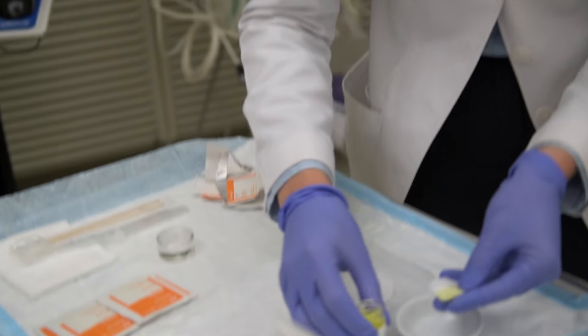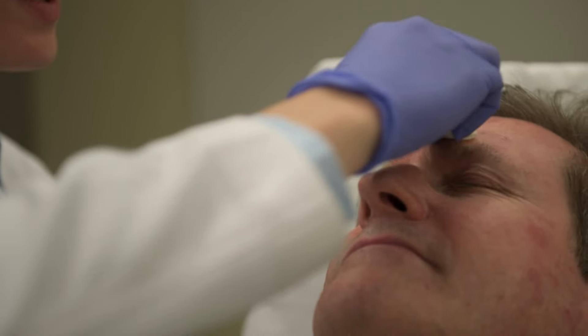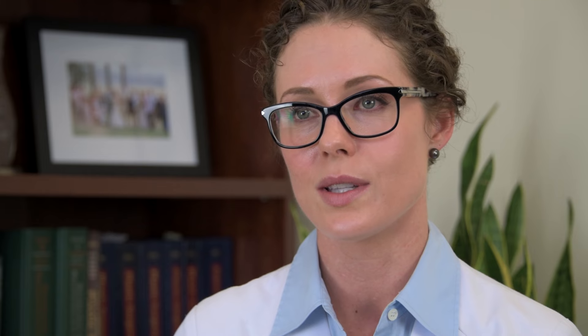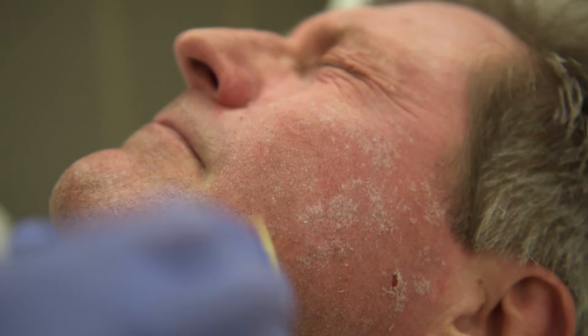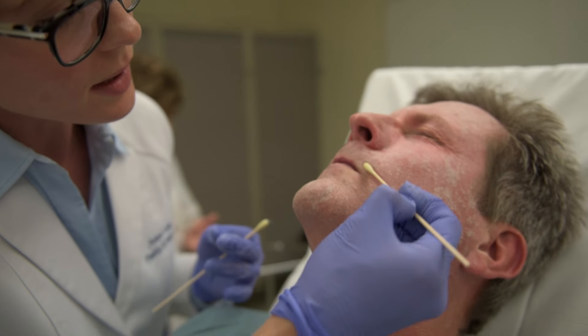Once the skin is dry and ready, we'll start with the application of the peel. The first step is a mix of a couple of different acids. It only takes a few minutes to apply this part of the peel. We'll apply it in sequence over the face to make sure all areas have been treated evenly, focusing on areas of concern and making sure we've feathered the peel around the eyelids, the lips, and the neck so that there aren't any harsh transition lines.